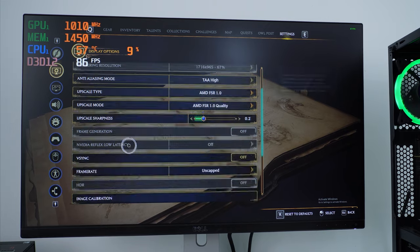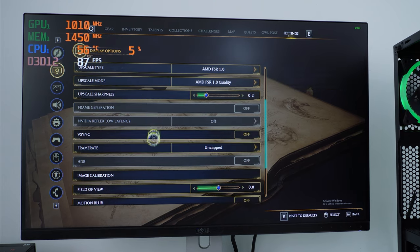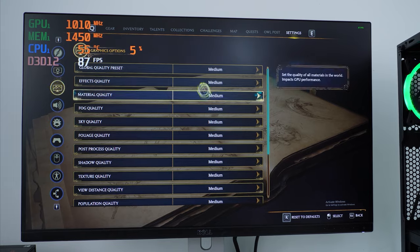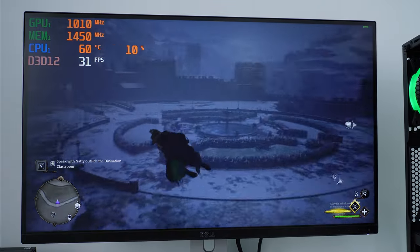The frame rate is uncapped — we won't be hitting very high numbers anyway. Everything is set to medium, as you can see. This is what you can achieve with this GPU in 2023.